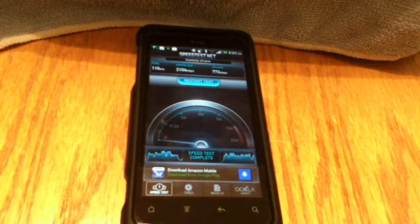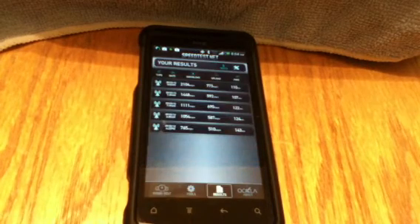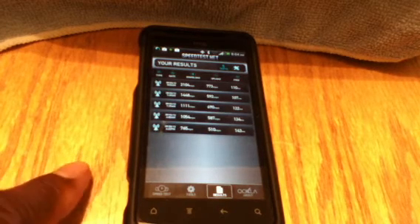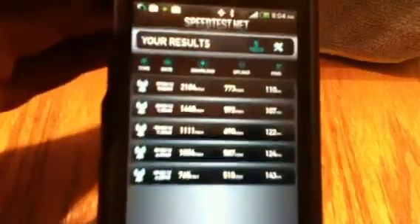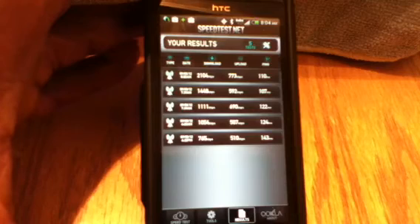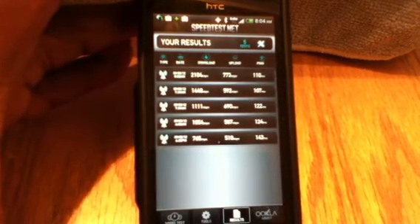In the afternoon, it's a different story. Let's go back to the results again — just check that out, guys. 2104 download, upload 773. You can look at the results yourself. Look at the results on that — 2104. It's amazing, very amazing.